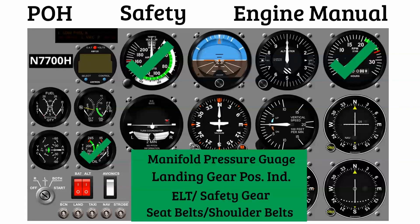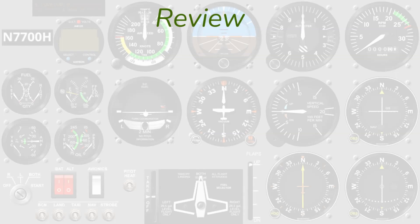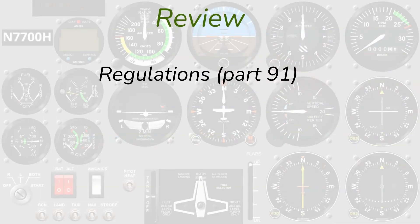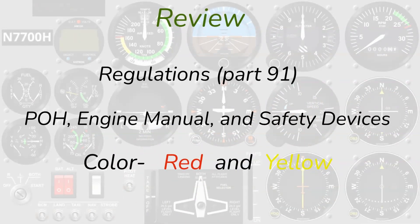Now you've got it — you may need to watch this video a couple of times, but it will start clicking. If you forget one item, look at the instrument cluster and you can determine pretty quickly whether you need it. Quick review: Part 91 regulations — especially beyond 91.205 — determine much of the required equipment through rules about altitude, direction, and maximum airspeed. The POH, engine manual, and safety devices cover the rest. And remember: if a gauge has red or yellow markings, it's almost always definitely needed in the aircraft.